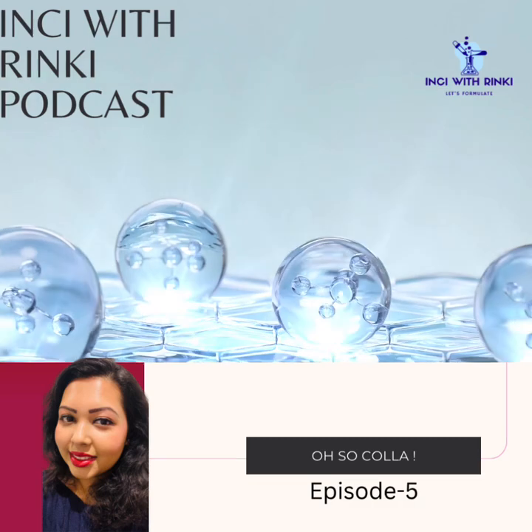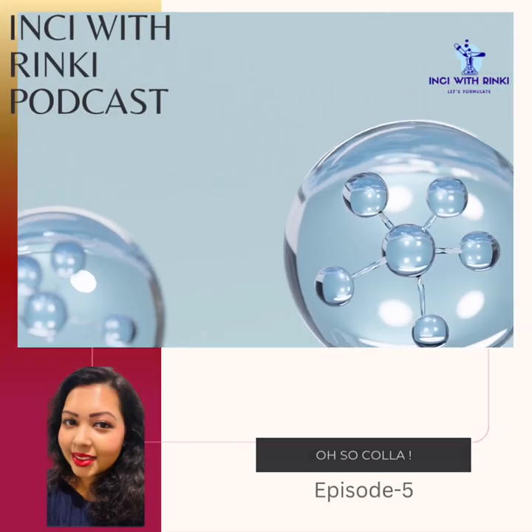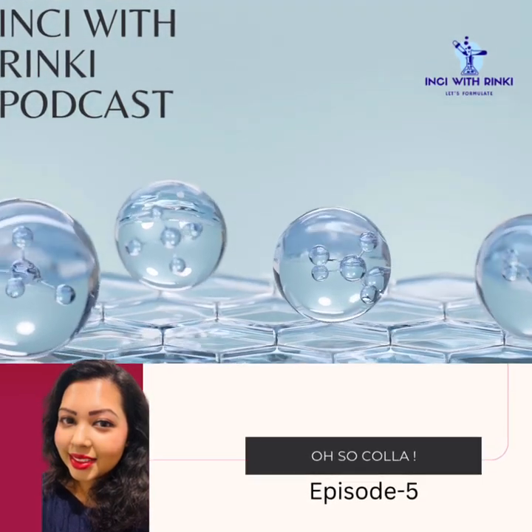First, let's start with some basics. What is collagen, and how does it differ from pro-collagen? Let's break it down together in segment one.